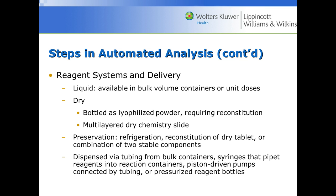Next is the reagent systems and delivery. There are several kinds: liquid is probably the most common, available in bulk volume containers or it can come dry where you add water. Lyophilized powder is a dehydrated reagent requiring reconstitution — adding water to make it liquid again. We could also have a multi-layered dry chemistry slide. In many cases onboard refrigeration keeps reagents cold, and these chemicals are dispensed via tubing and syringes.